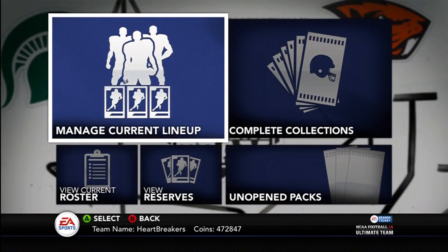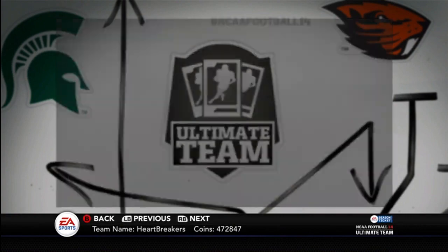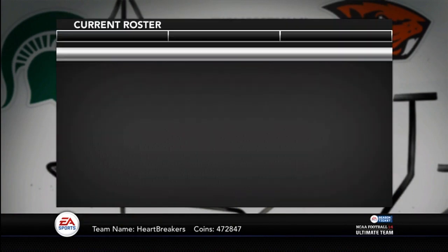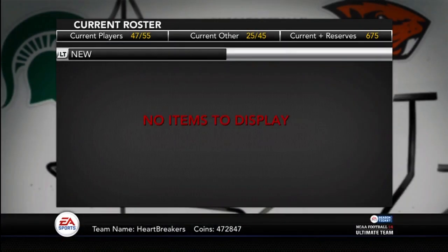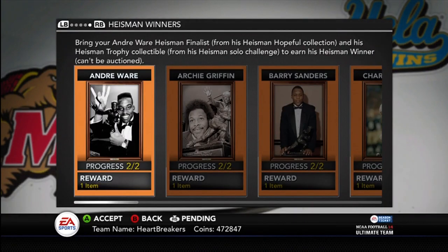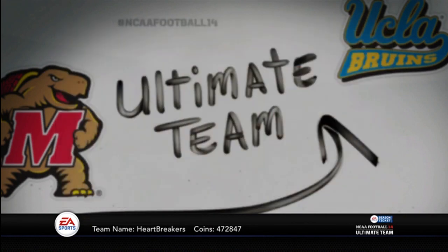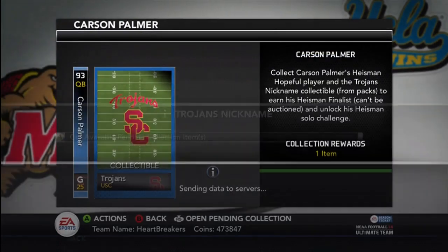Just a little update — that Charles Woodson I was talking about, I believe he's going to be a Heisman card. As you guys know, Charles Woodson won the Heisman — the only defensive player to ever win the Heisman. So I believe he's going to be a Heisman player coming soon. And also, if you play the solo challenge where you go up against the Big Ten, I think it was Desmond Howard.